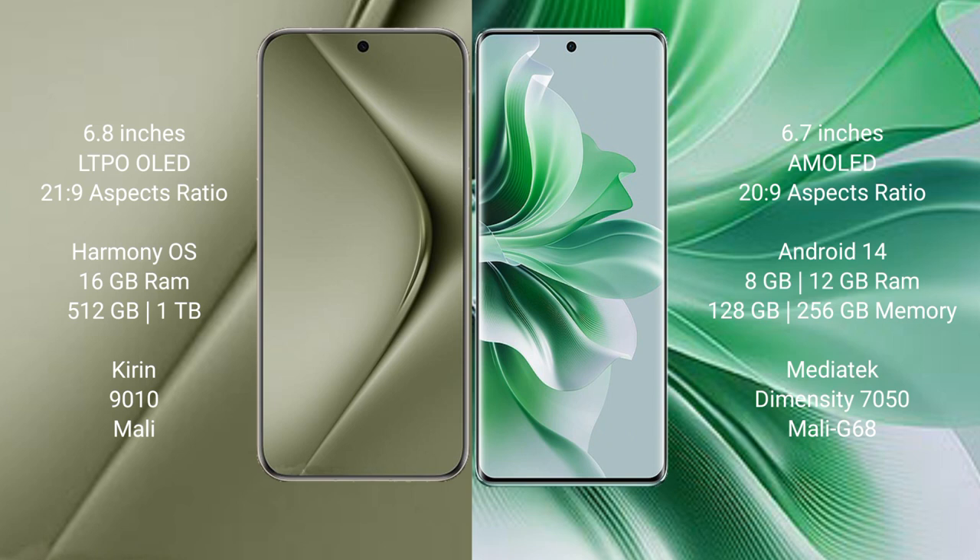The Huawei Pura 70 Ultra comes with 16GB RAM and 512GB or 1TB internal storage, featuring the Kirin 9010 processor with Mali GPU.